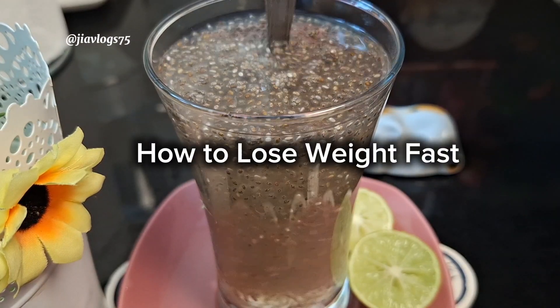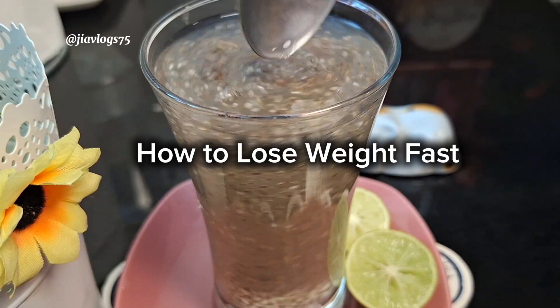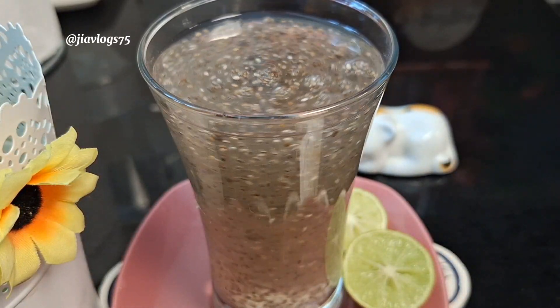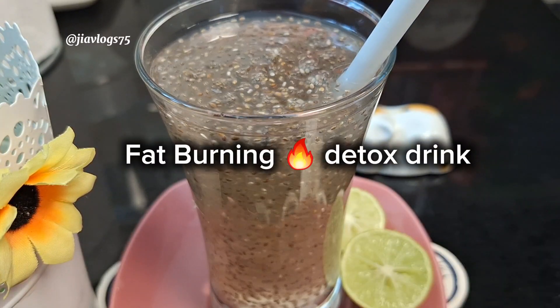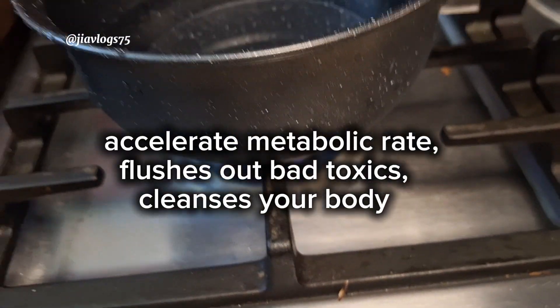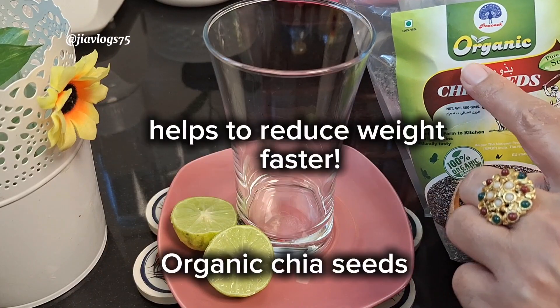Hi guys, welcome back to my channel. Today I'm going to show you how to lose weight fast with this fat-burning drink. This powerful drink will help to accelerate your metabolic rate, flush out bad toxins, and cleanse your system.